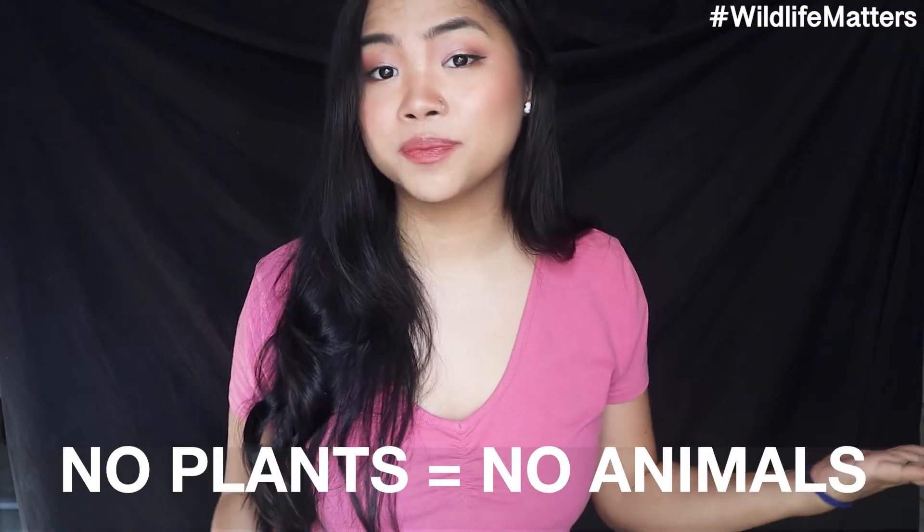So that is all for today's episode. Those are just some of the many things that you can do to make greener choices and to save the environment. There are still so many other ways out there, so don't forget to research so that you can make a difference. I hope you enjoyed today's video, and don't forget that every piece of wildlife matters.